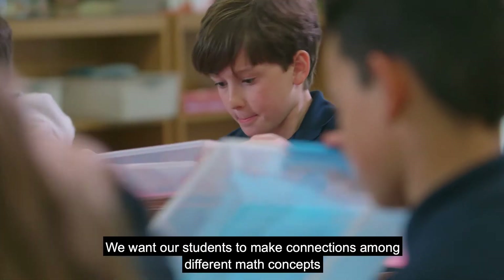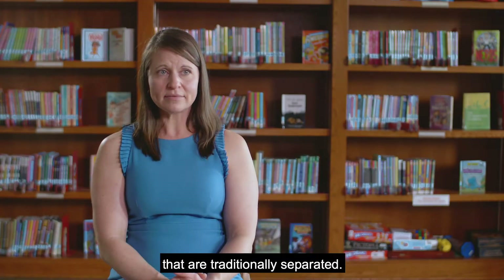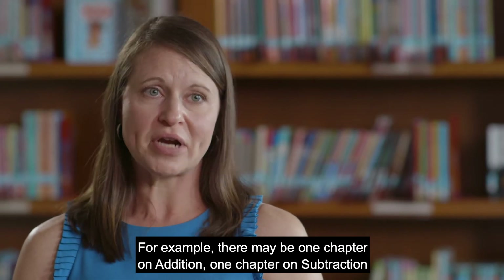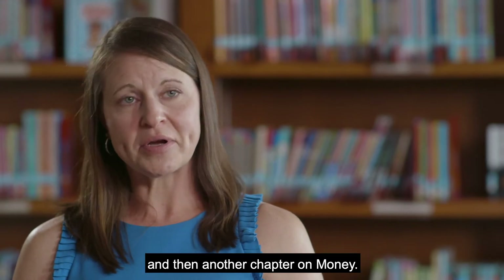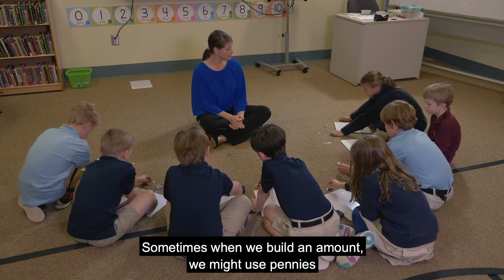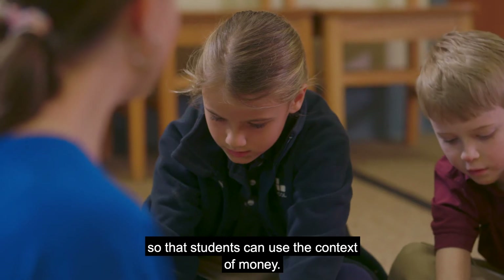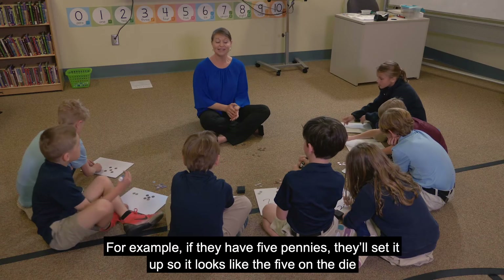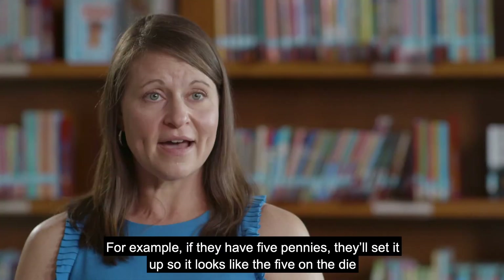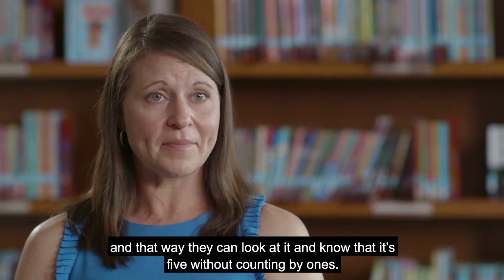We want our students to make connections among different math concepts that are traditionally separated. For example, there may be one chapter on addition, one chapter on subtraction, and then another chapter on money. Sometimes when we build an amount, we might use pennies so that students can use the context of money. If they have five pennies, they'll set it up so it looks like the five on a die.